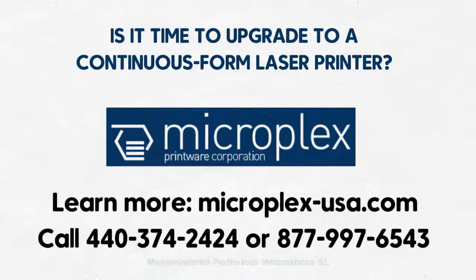Visit microplex-usa.com or call 877-997-6543 for more information.